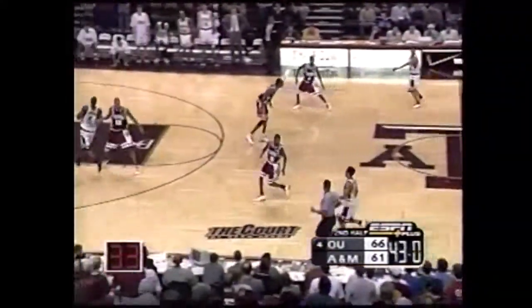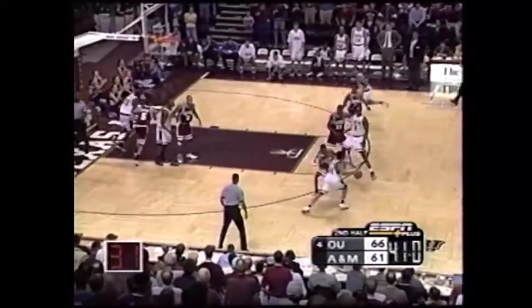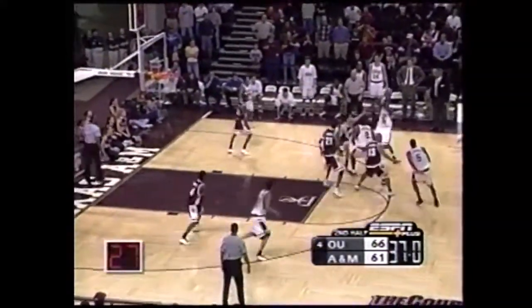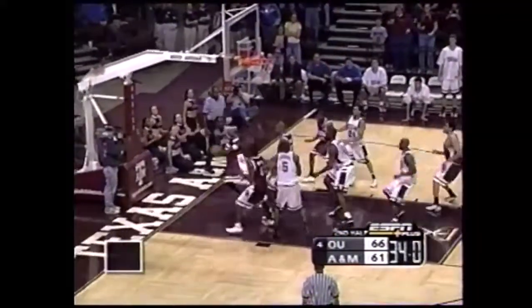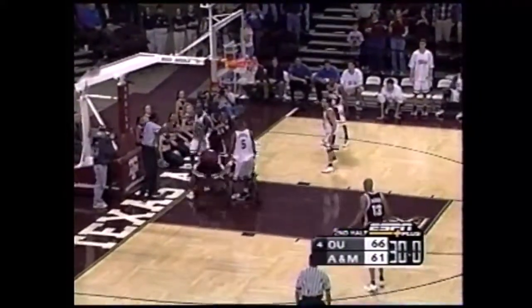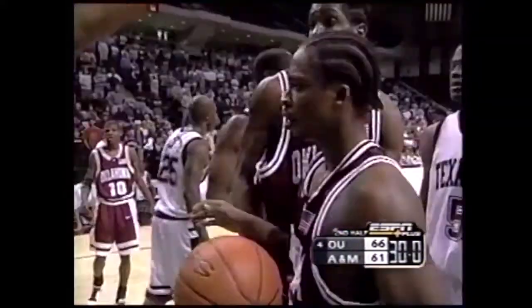The Sooners will force the Aggies to use some clock — ten-second differential between the shot and the game clock. Scott, three for three, comes up short. The rebound goes to Jabari Brown, who gets it to Kiwanis White. Kiwanis is in traffic, and a timeout is called.